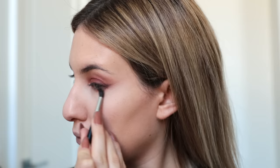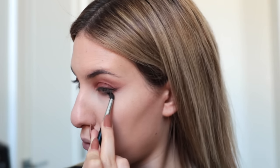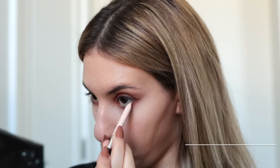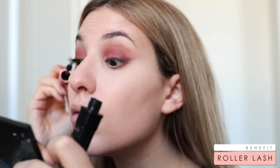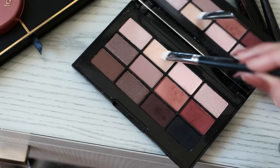On my lower lash line, I simply sweep the tan shade just underneath there to make it look a little bit smoky and bring everything together. I also applied a nude eyeliner in my waterline to really open up my eyes — this one's from Estée Edit, my current favorite. And of course, I finish off the eyes with some mascara — today I used the Benefit Roller Lash. Then I pop the two lightest cream shades on my brow bone and inner corner to really brighten everything up.